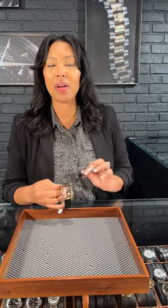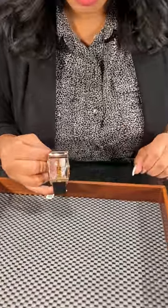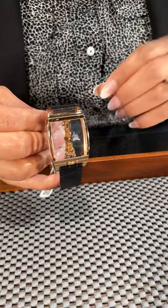Welcome back to SwissWatchExpo. This is Angel and today we're taking a look at a very unique timepiece. This is our Quorum Golden Branch, ready for anyone that loves something very unique.